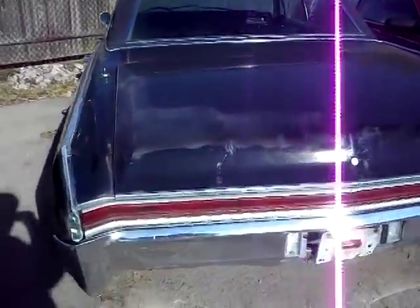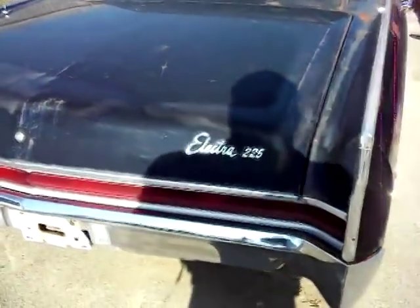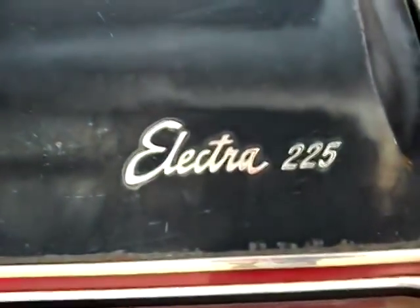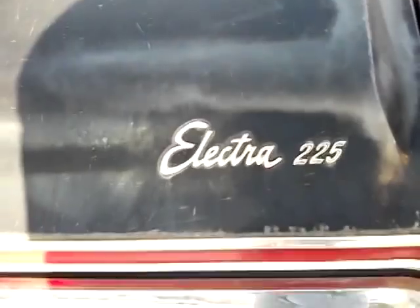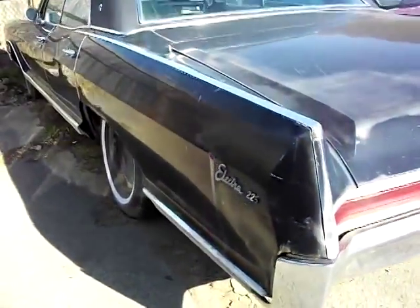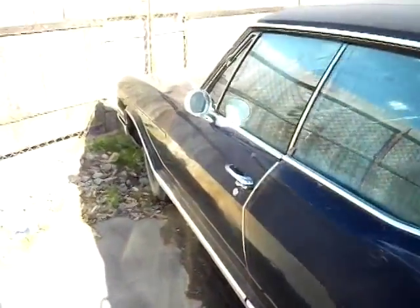Hello YouTubers. A couple people asking me, are there any old cars around? Well, I found one and I got permission from the owner to take some pictures and stuff. It's a Buick Electra 225 — and I believe the 225 stands for 225 inches long. This is one classic car.